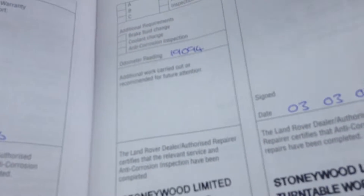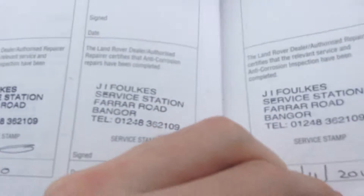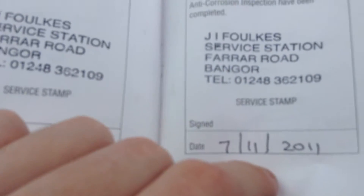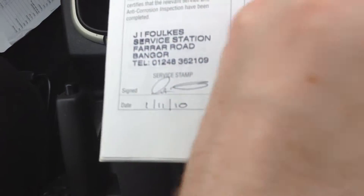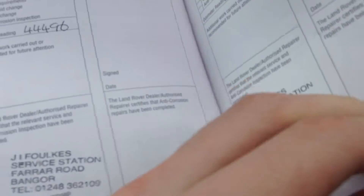Service history wise — very good service history. As you can see there are seven service stamps in the book. There we go.